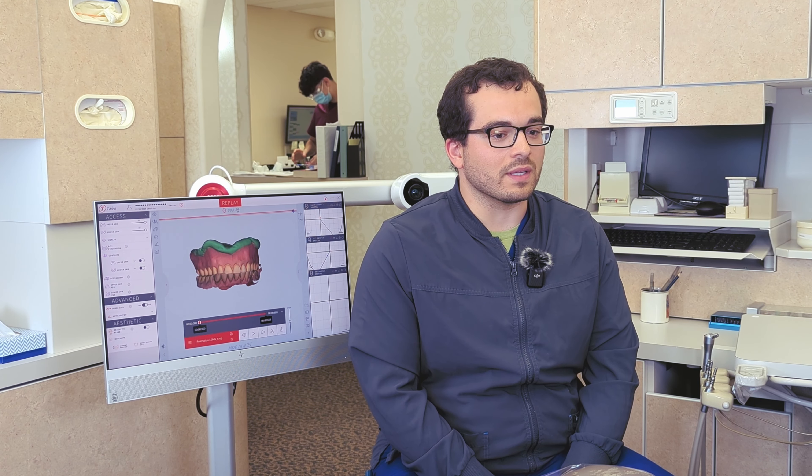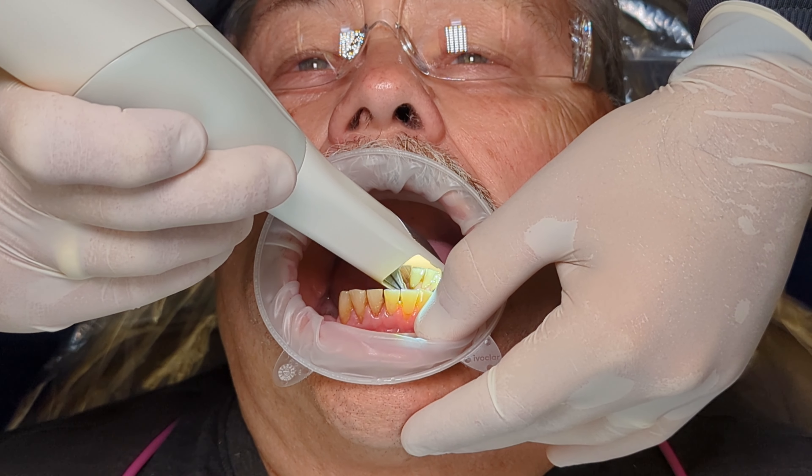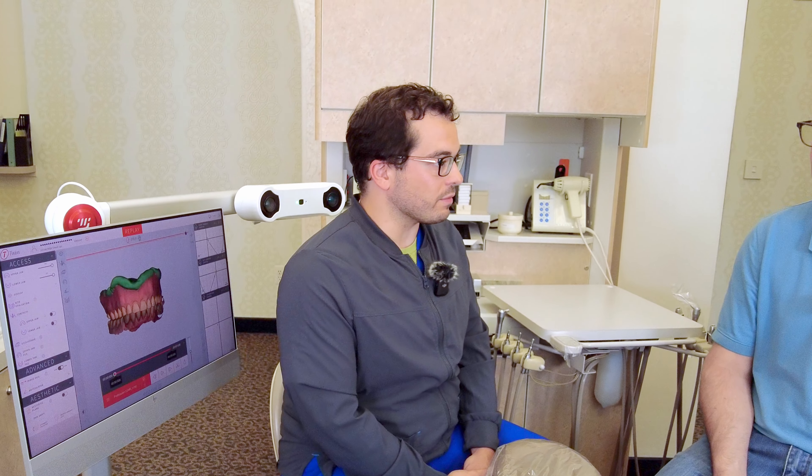From your experience — you've been practicing for three years — how do you compare digital scanning to traditional methods? Well, it's very much the same but also very much different. At the end of the day, it's a different way to capture data. We started scanning after I graduated in June of 2021. That was our first entry into the digital dental world. All the research and literature shows that scanning is as accurate or more accurate than PVS or other methods in many applications.